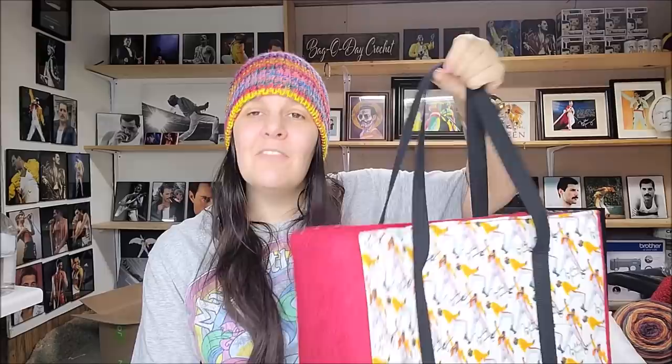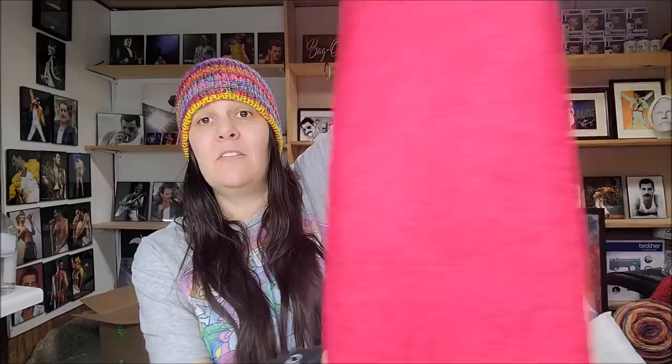I'll be able to carry everything in one Freddie bag now. Don't get me wrong, I loved my original Freddie bag, but it just didn't hold everything I needed — I had to carry multiple bags, which was hard. Now this one is going to carry my current project, any yarn, my laptop, laptop cords, my phone, phone cords, hooks, notes on a clipboard — it all fits. This went beyond anything I could have imagined.